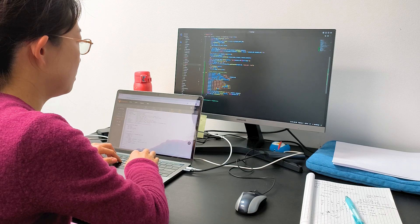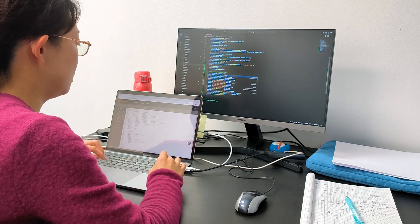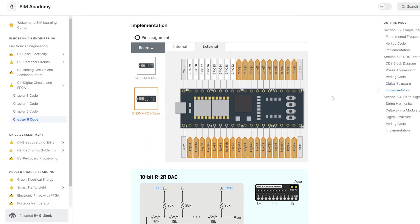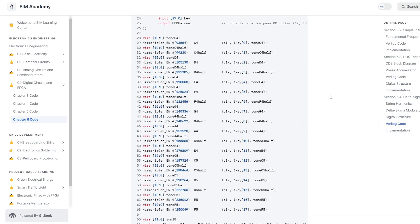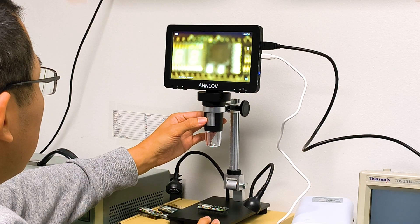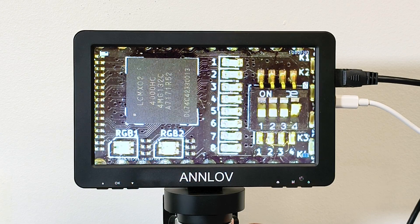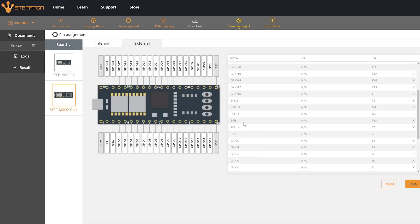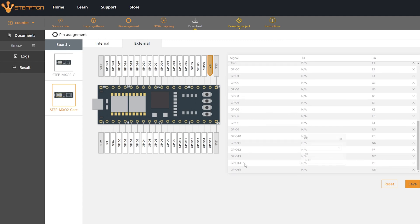Our dedicated engineers will continuously refine the web IDE and online documentation, ensuring a comprehensive, up-to-date learning experience. These improvements aim to make the product more accessible and user-friendly, especially for beginners eager to self-learn digital circuits and FPGAs.